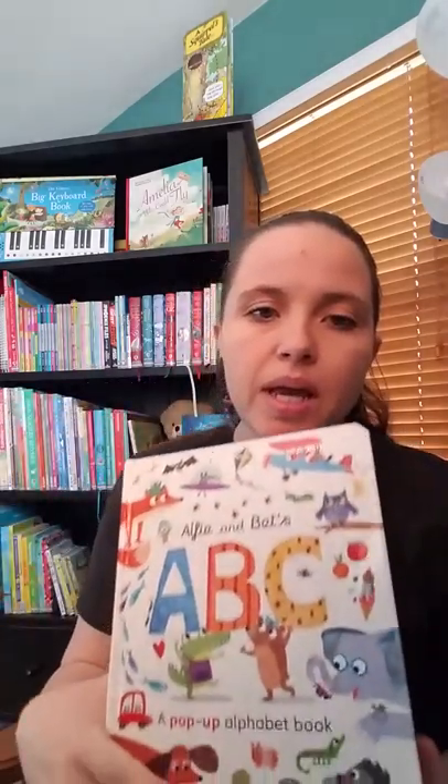This is one of our story books. It's a pop-up book, and it's a book about the ABCs. It's Alfie and Bette are trying to find their favorite letter that they like, and they're going through.